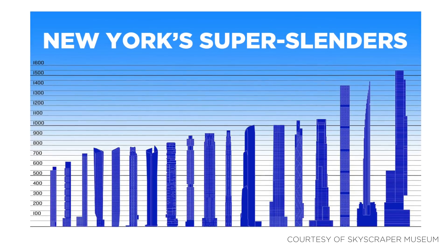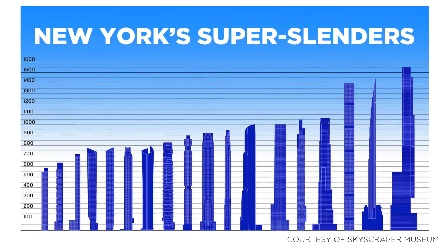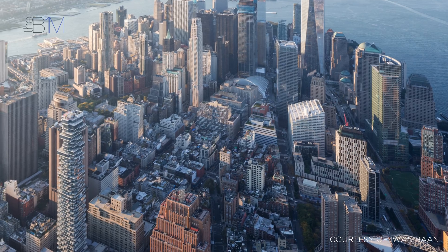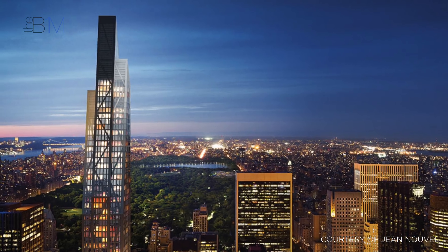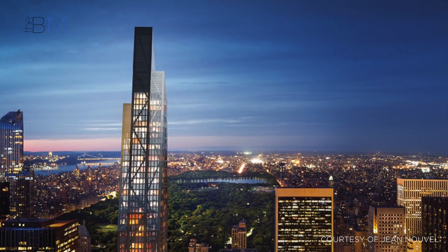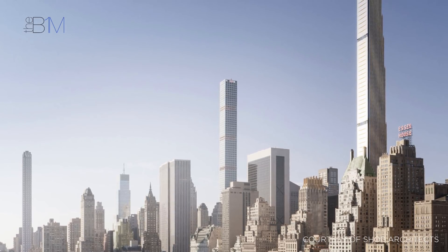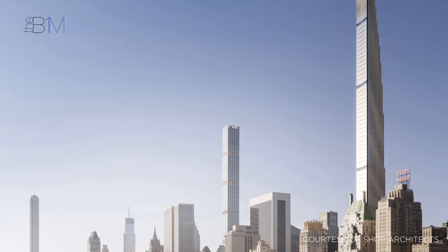Super skinny is on the rise. According to research carried out by the Skyscraper Museum in New York, there are 18 super skinny towers either complete or currently under construction in the city. 432 Park Avenue has recently been joined by Herzog & de Meuron's 56 Leonard, with a width-to-height ratio of 1 to 10.5. Jean Nouvel's 53 West 53rd is set to open in 2018 with a slender ratio of 1 to 23. While the most slender skyscraper in the world is also currently under construction in the city — with an incredible width-to-height ratio of 1 to 24, the 435m tall 111 West 57th, designed by SHOP, is also set to complete next year.